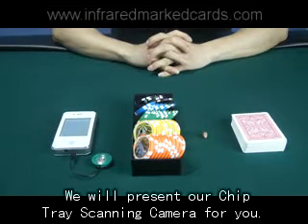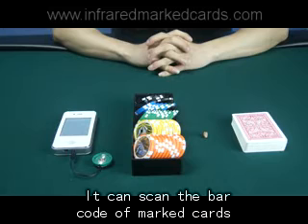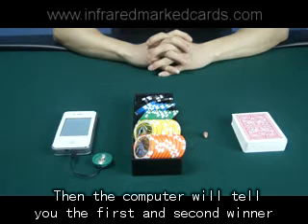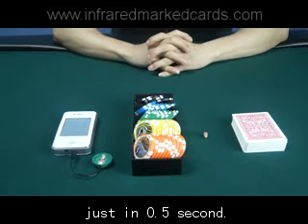Hello everyone. We will present our chiptree scanning camera for you. It can scan the barcode of marked cards and transfer the data to a scanning computer. Then the computer will tell you the first and second winner by earpiece before playing, in just half a second.